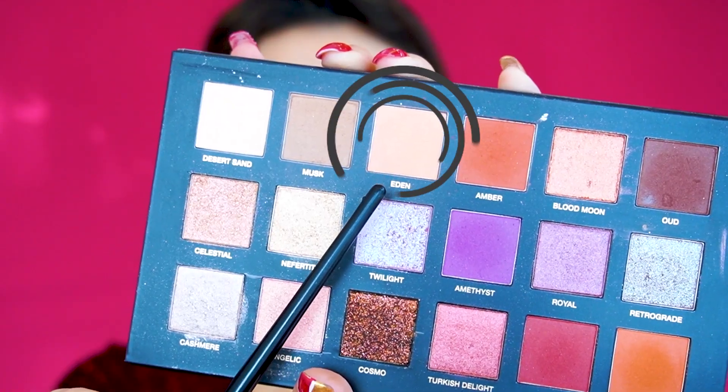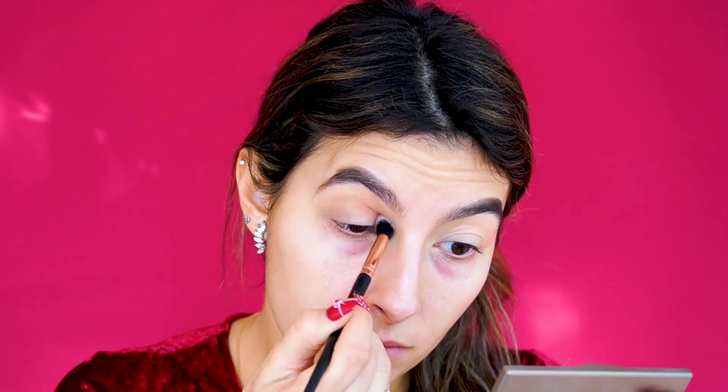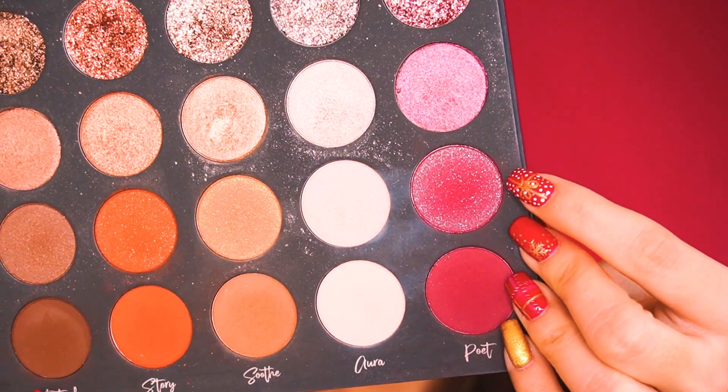I'm also mixing in the shade Eden and adding that to my crease as well. Do you guys have a look in mind for New Year's — have you thought of any makeup looks or are you just going to wing it? I'm switching to the Tati Beauty palette because I feel like the shades are a bit more cranberry there. I'm starting with the shade Poet, adding it to my outer corner.